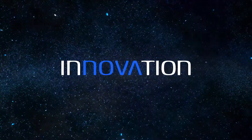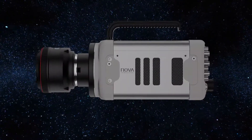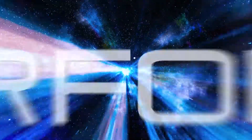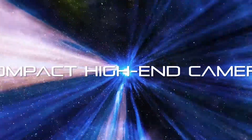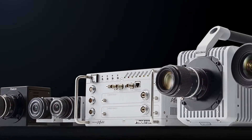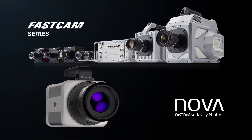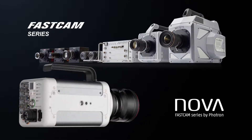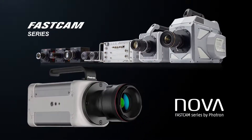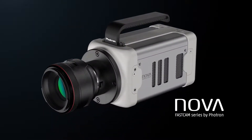The FastCam Nova — high performance and portability. The FastCam Nova is the newest member of Photron's FastCam series of high-speed cameras. The Nova provides advanced features and performance that will satisfy an unlimited number of applications, and portability that will help capture high-quality video in hard-to-shoot environments.